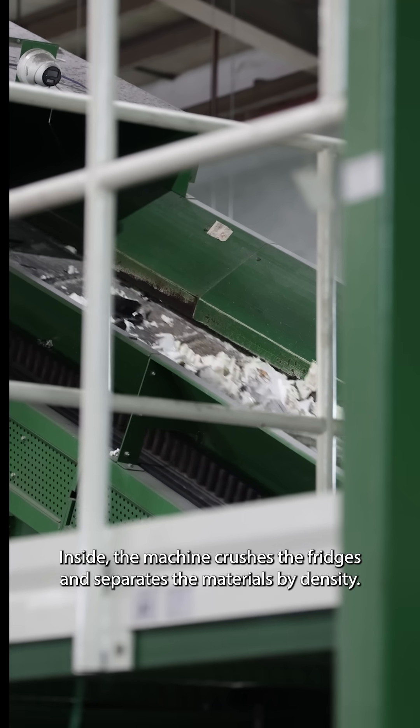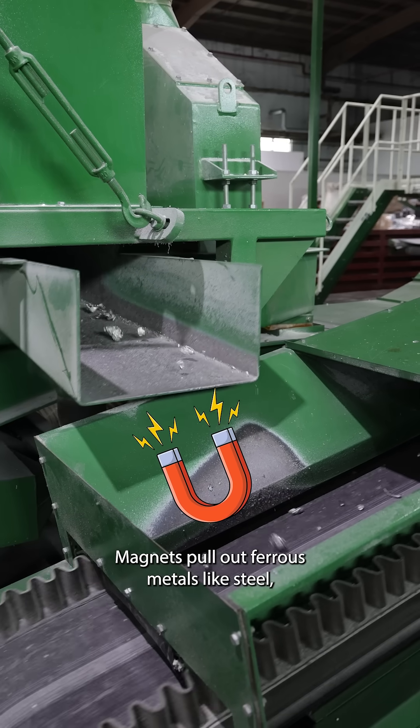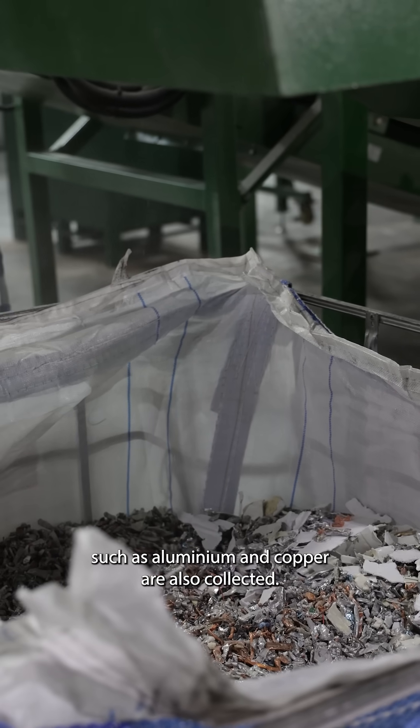Inside, the machine crushes the fridges and separates the materials by density. Magnets pull out ferrous metals like steel, while other non-ferrous metals such as aluminum and copper are also collected.